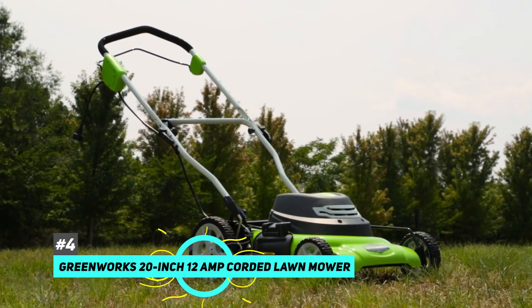So if you are on a tight budget, definitely check out the Black & Decker Besta. Next up, we have the best corded electric lawnmower, and that's going to be the Greenworks 20-inch 12-amp corded lawnmower.